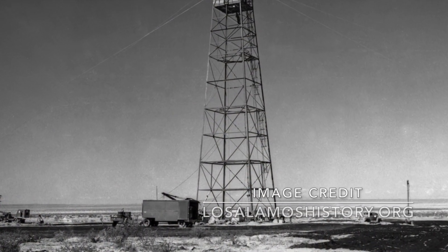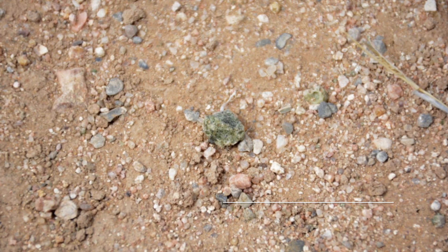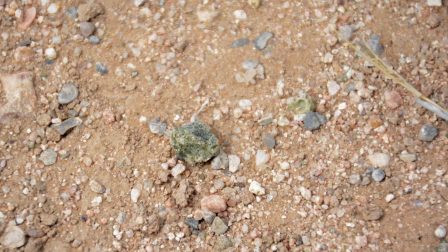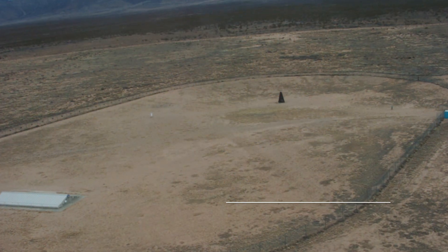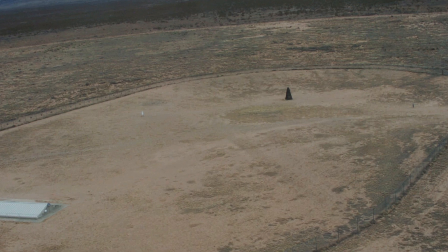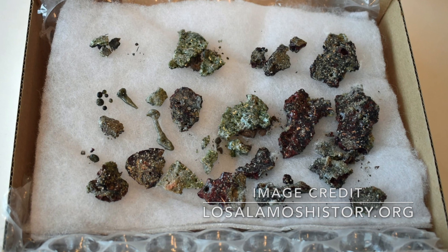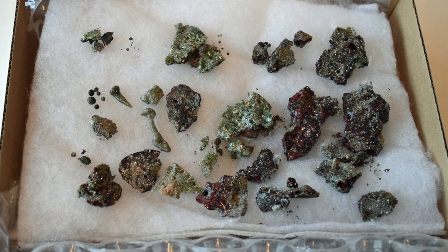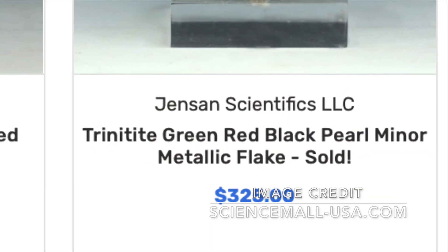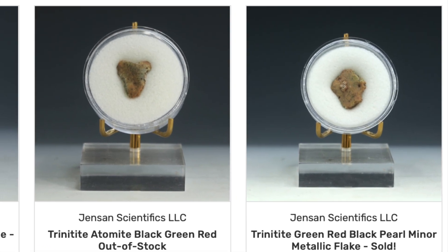Trinitite was free for the taking for a couple of years from the Trinity test site after the work was done there. But considering the possible danger of the spread of this nuclear waste, the US government decided in 1953 to shovel the top layer of trinitite away and bury it. This means that all current available trinitite is everything there is and ever will be. This has especially in later years led to increasing prices of the material and more and more fake material finding its way to the market for collectors.